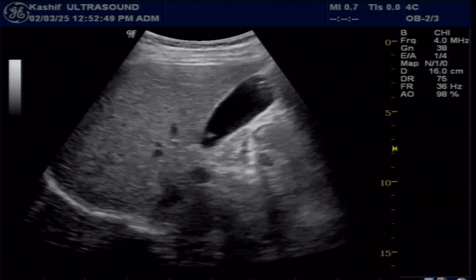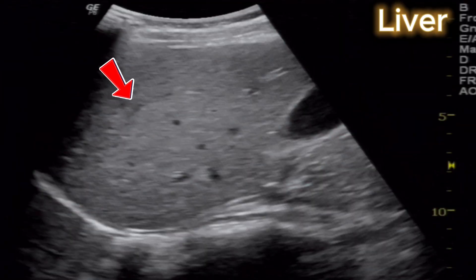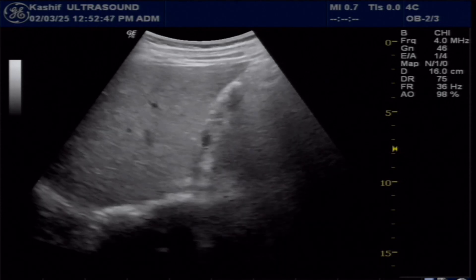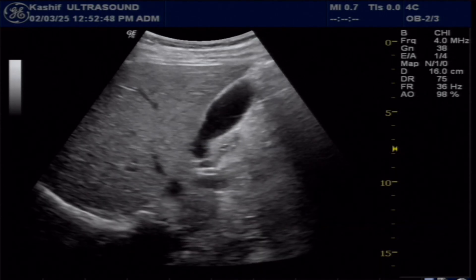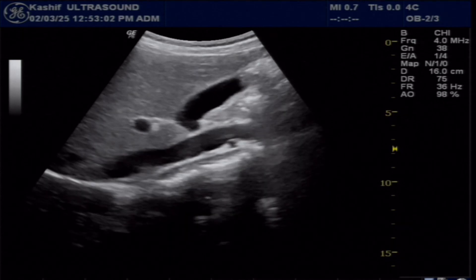This is the ultrasound scan of the liver and gallbladder. The liver is normal in size and echogenicity. The gallbladder is also normal in size, measuring 7.6 cm. The wall is thin and smooth, and the gallbladder lumen is filled with clear fluid — also normal.